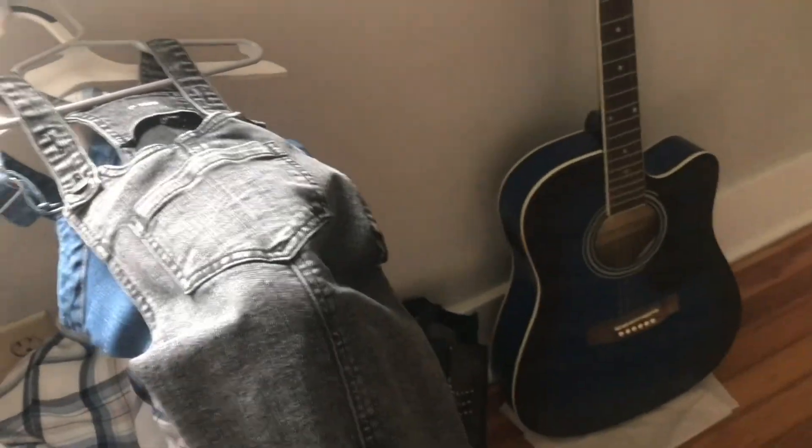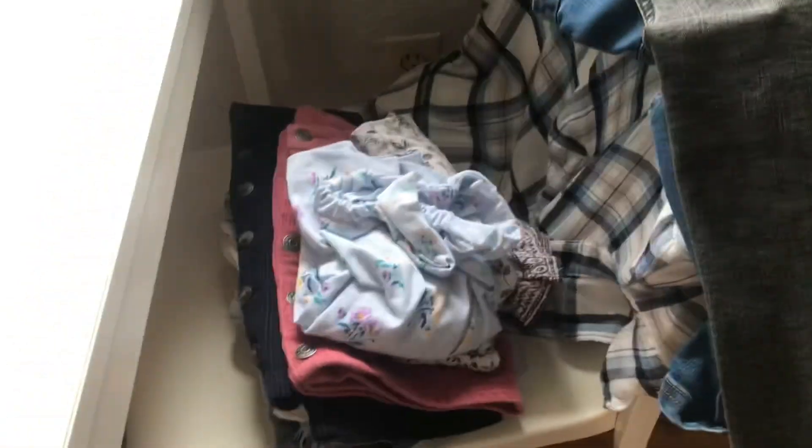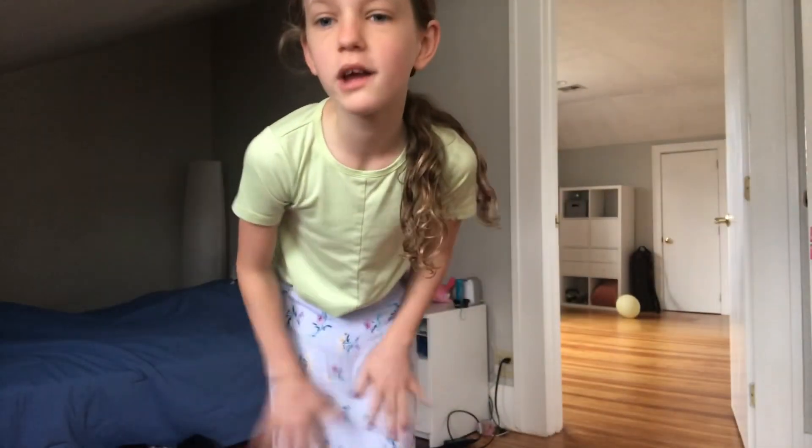I set out some of my summer clothes on this chair. I had a little thing in the closet with summer clothes so I set them out on this chair and let's try them on. First category is skirts.